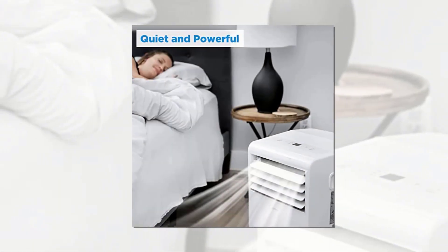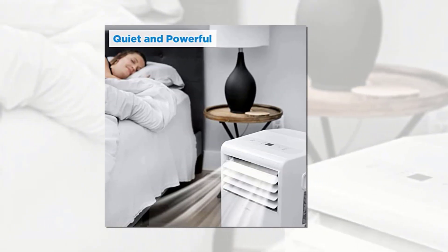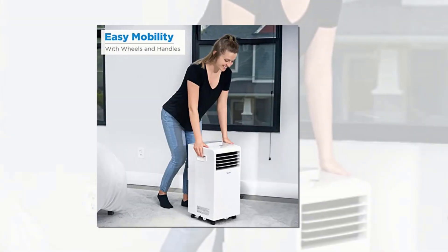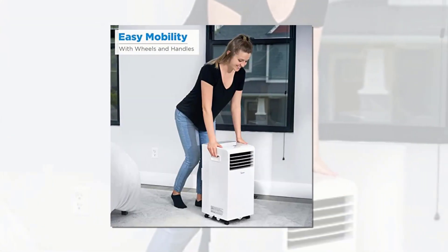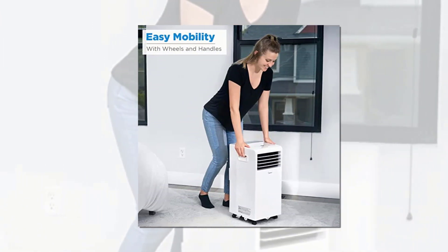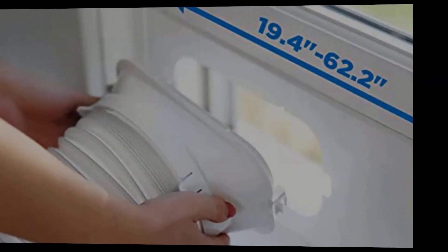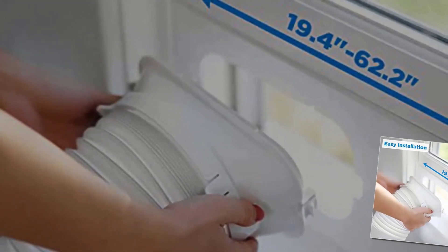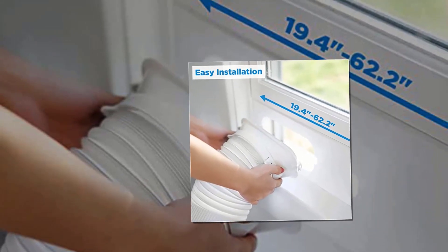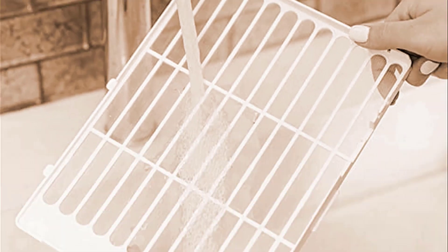The MIDI Portable Air Conditioner operates quietly and comes with a remote control for easy adjustment. One downside is that it may not be powerful enough to cool larger rooms or areas with high humidity levels. The water tank also needs to be emptied regularly to prevent it from overflowing. Overall, the MIDI Portable Air Conditioner is a reliable and efficient option for cooling small to medium-sized rooms, and its portability and easy installation make it a convenient choice for those who need to cool multiple rooms.